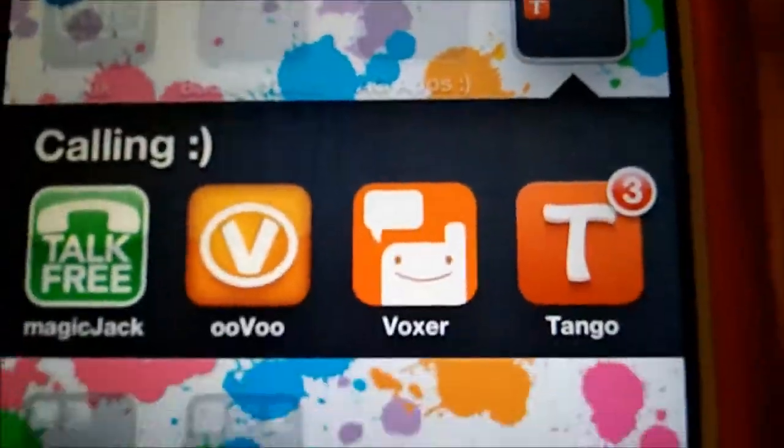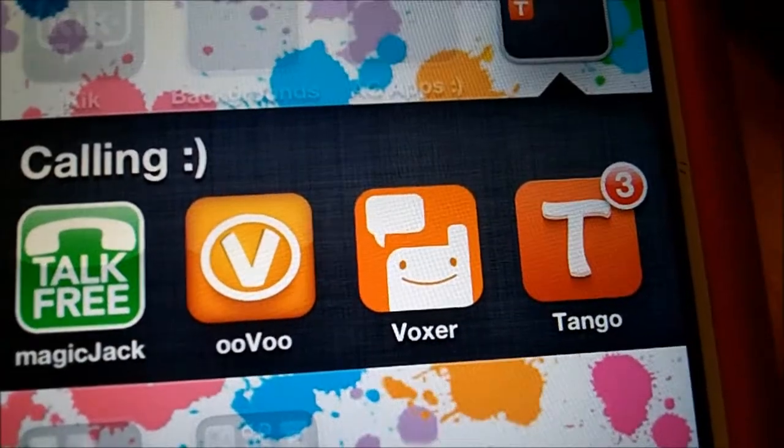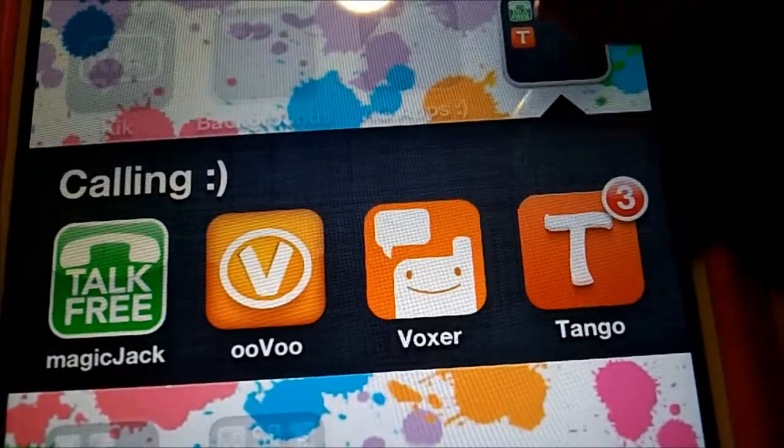I have a Calling folder with Magic Jack, Uvu, Voxer — it's not really calling but I just put it in that folder — and then I have Tango.